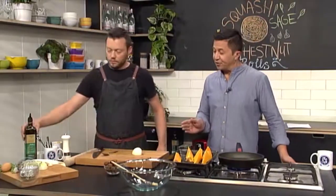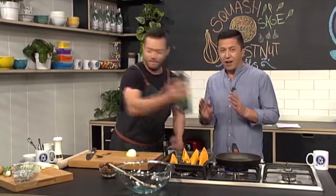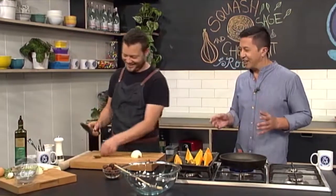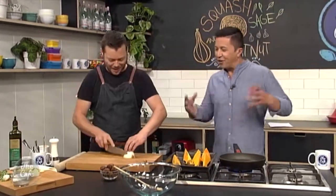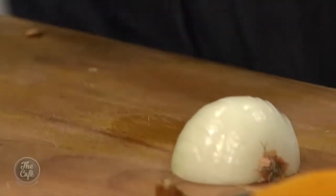Once roasted, it's going to be really easy to scoop the flesh out, chop it up, mash it up, and that's going to be the base to hold all our mix together. I'm quite excited about this recipe because I like pumpkin and I like sage as well, so the combination of everything together — and pastry — is going to be exciting.